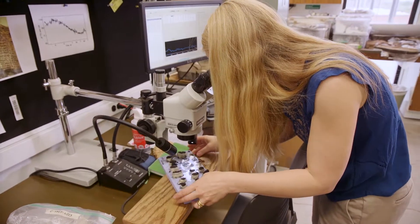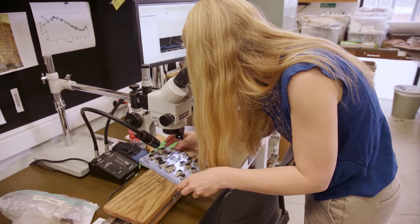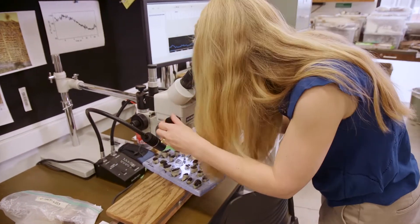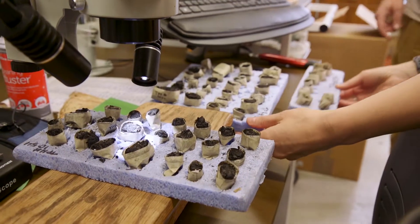It should be on this tray. Well, there are several trays. One, zero, five, four. I'm not sure this one's been done, actually. One, two, three, four. Okay.